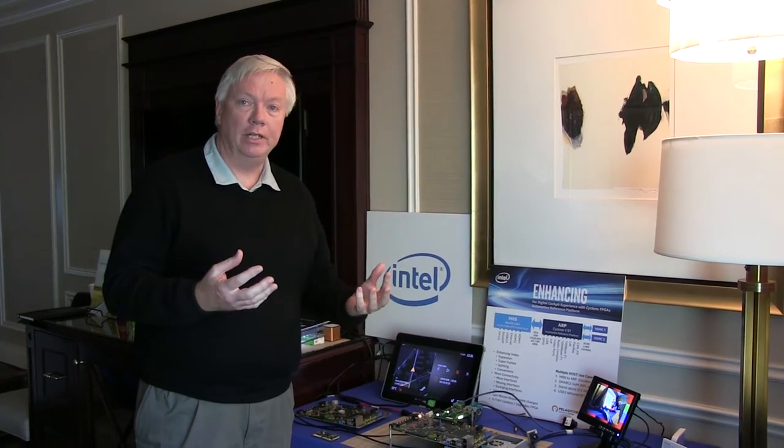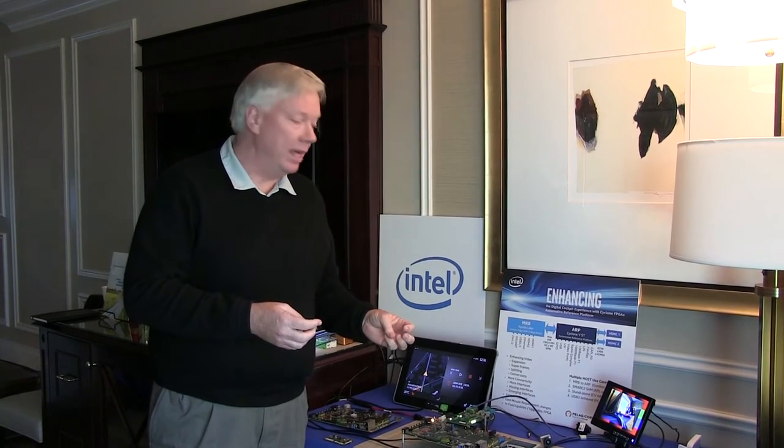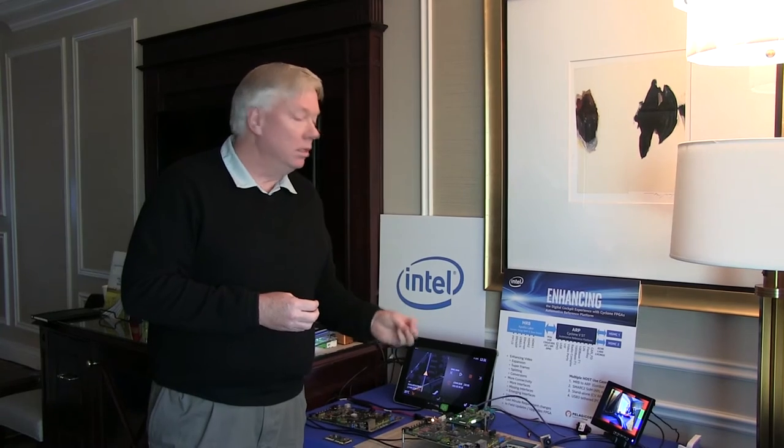So how do we solve this problem? We use Intel's FPGAs for video expansion or I/O connectivity. Let's take a look at our demo, which is a collaborative effort between Intel, Pelagicor, and Innova Semiconductor.